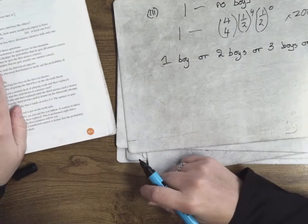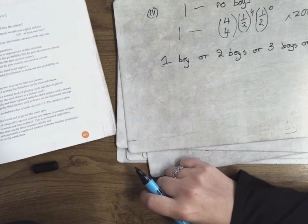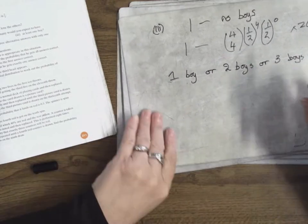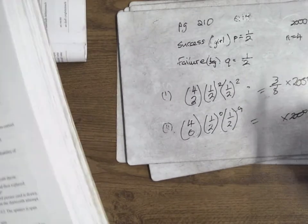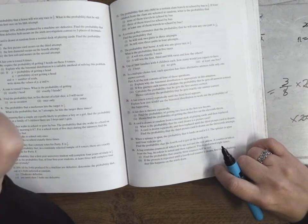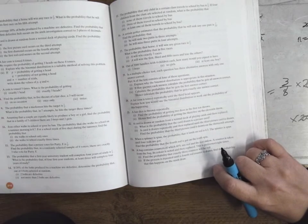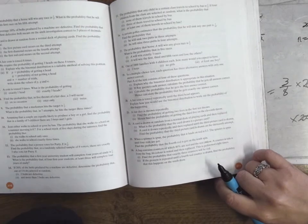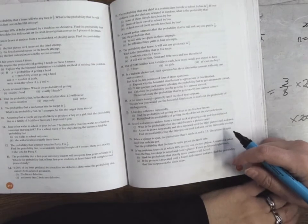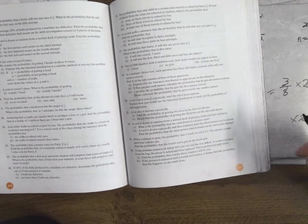Number 19. In a multiple choice test, each question has three alternate answers with only one answer correct. So you have a one in three chance of getting a question right. Part A consists of four questions. Explain why a binomial distribution is appropriate: because there are two options — correct or incorrect — the probability doesn't change, the events are independent, and there's a set number of questions. There are four conditions; you need to learn them because they do ask.